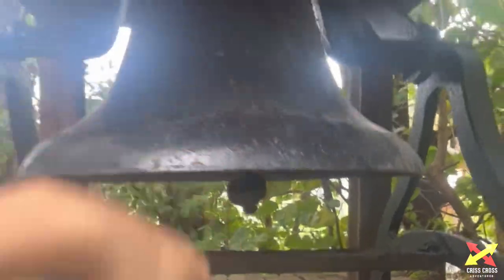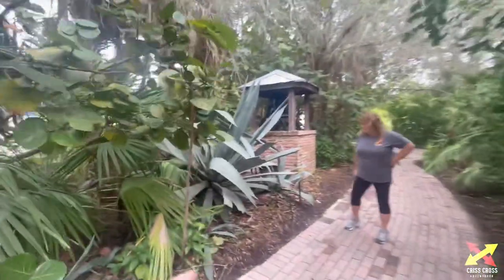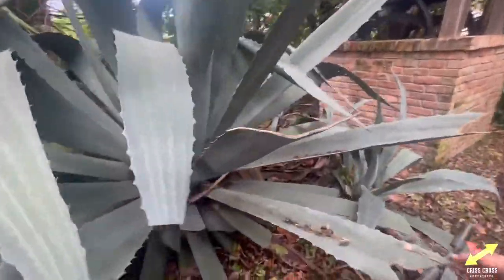Here's some bonus footage if you stayed around — guys, check this historic bell out! Wow! It's 100 years old — look at this, my goodness!